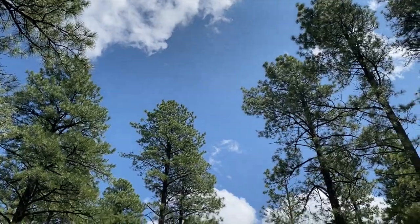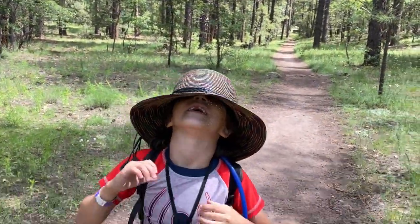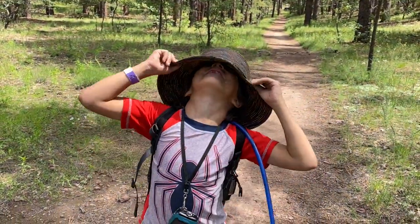You don't look like you're moving that fast in the video. Look at me! Can I have my hat back? Fine.